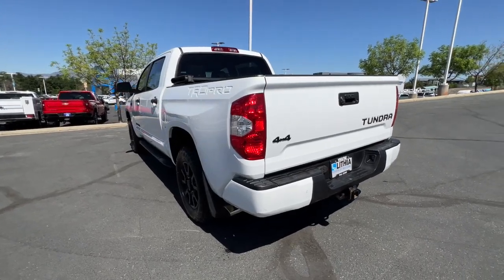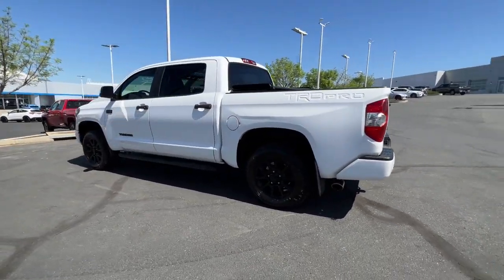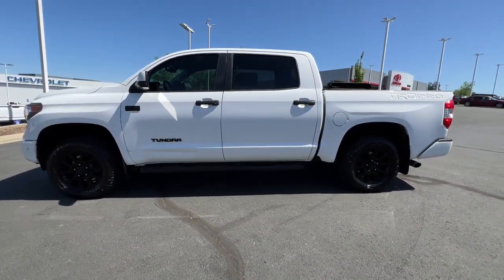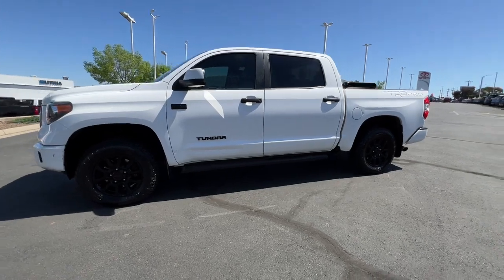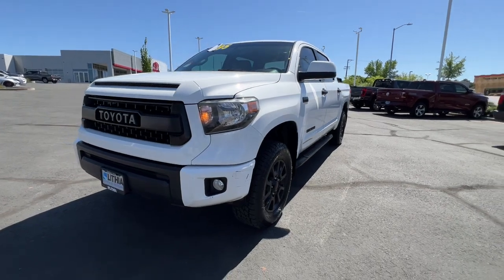These are just some of the great options this vehicle comes with: navigation system, keyless entry, heated mirrors, 4x4, 8-cylinder engine, satellite radio, iPod, MP3 input, backup camera, fog lamps, electronic stability control.